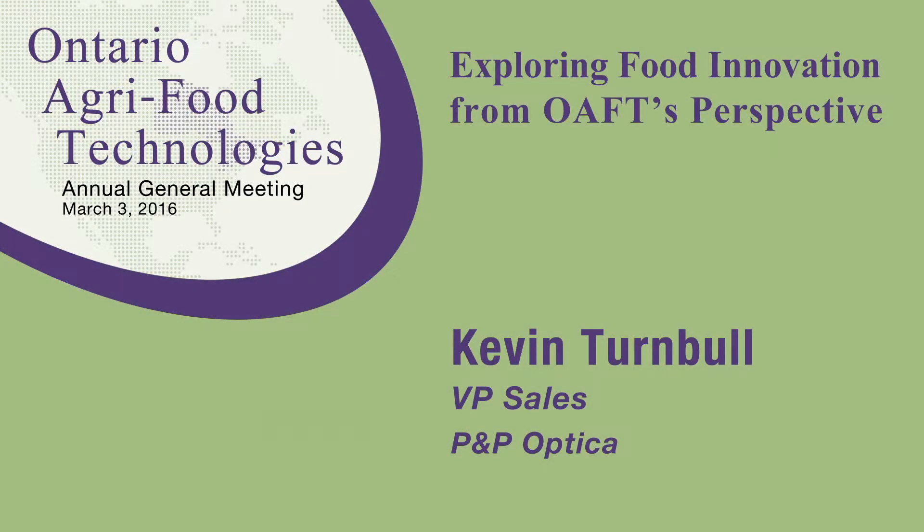As Tyler mentioned, I'm Kevin Turnbull from P&P Optica. I want to take the opportunity right off the bat to give a special thanks to OAFT, Tyler, and Kathy.